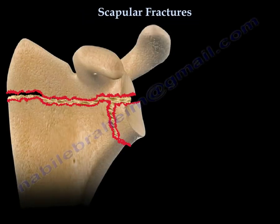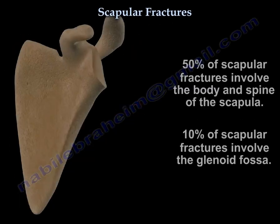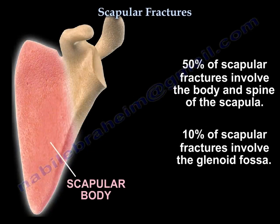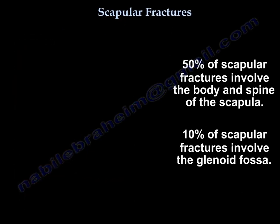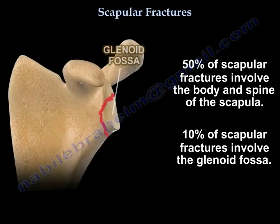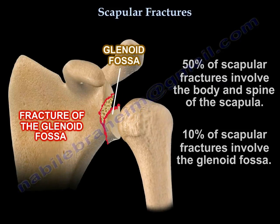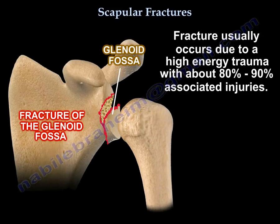Scapular fractures are a high energy injury with an increased injury severity score. About 50% involve the body and the spine, and 10% involve the glenoid fossa. They usually occur from high energy trauma, with about 80% to 90% associated injuries.